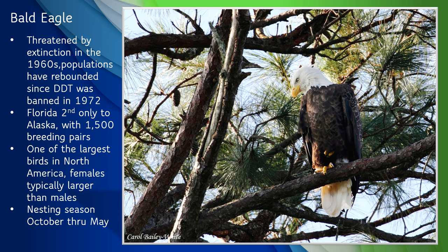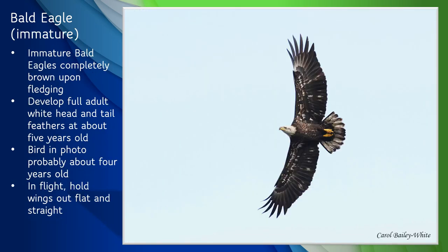Bald eagles nest all along the St. Johns River, and nesting season here in Florida is from October through mid-May. When young bald eagles first leave the nest, they are completely brown. It takes about five years before they develop the distinctive white head and tail feathers of an adult bald eagle. This points up an important point about bird identification: birds don't look the same all the time. Sometimes males and females look markedly different, sometimes immature birds look very different from adults, and sometimes birds look different at different times of the year. So it's important to be able to recognize the things that don't change, like overall size, general shape, and behavior. In the case of the bald eagle, one characteristic that distinguishes them is that they hold their wings out flat and straight when flying.